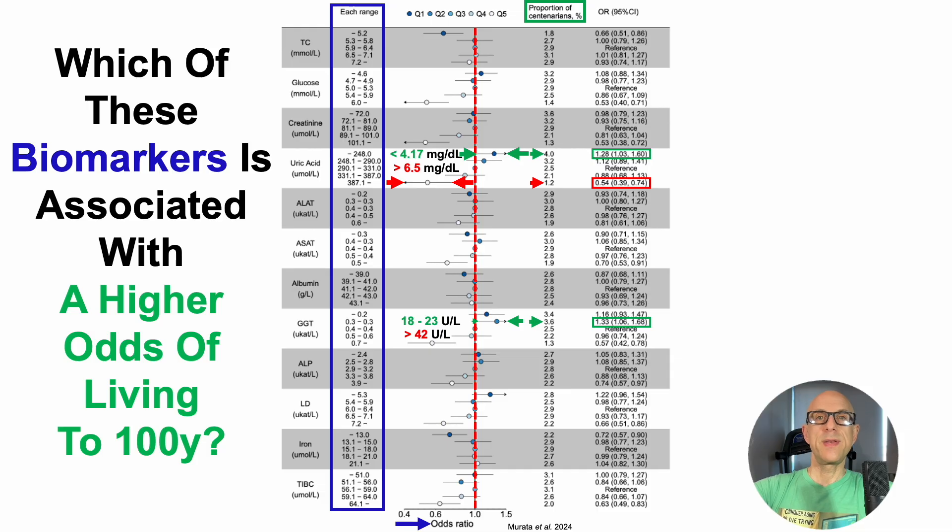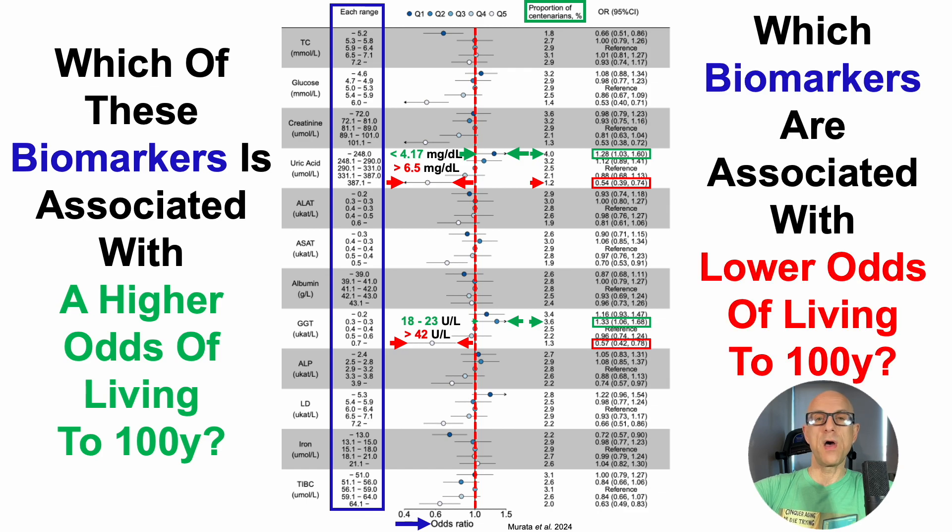On the other hand, when GGT was relatively high — greater than 42 units per liter, or greater than 0.7 microcats per liter — that was associated with a significantly lower odds of reaching 100 years: a 43% lower odds. Note that both uric acid and GGT increase during aging, so resisting their age-related increase may be an important factor for reaching 100 years or beyond.